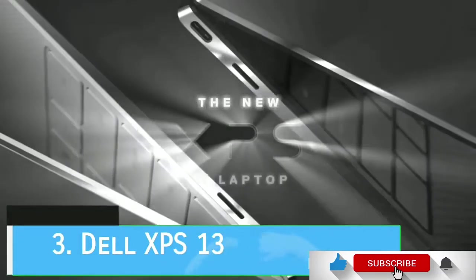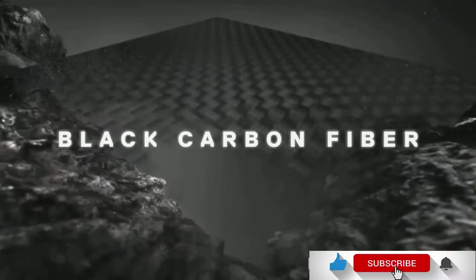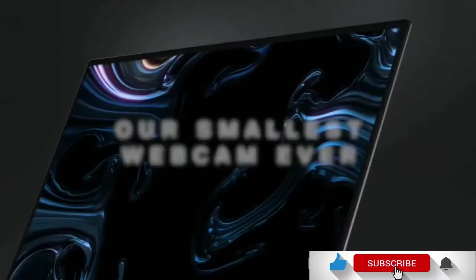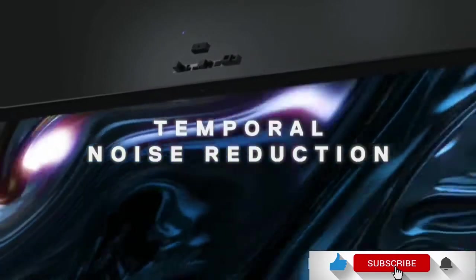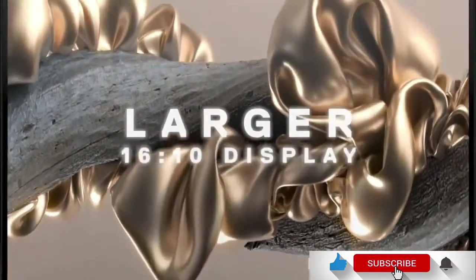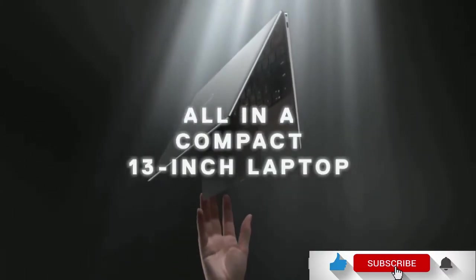Dell XPS 13 2020 Edition. The competition in the ultrabook market is getting tougher every year and early players have been finding it difficult to keep up — not the Dell XPS 13, however. Not only has this laptop kept a lofty spot in the best Dell laptops list, but it is also still among the best laptops on the market years after its first release. This extremely luxurious device comes with all-day battery life, solid performance and a design that you will fall in love with at first sight.